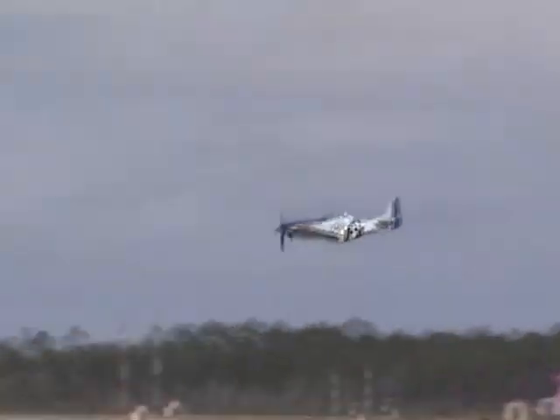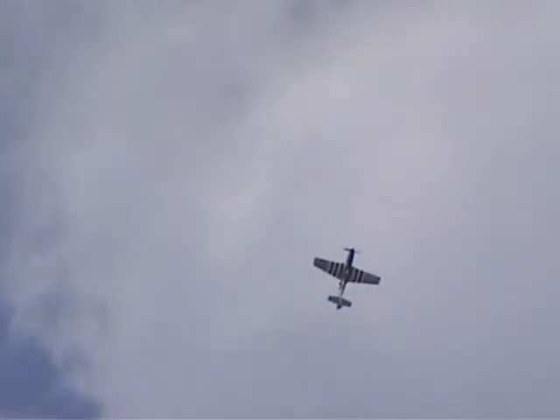As Lee completes the loop, he once again takes the Mustang into the waterfall. The engine powering the majority of the Mustangs is the famous Rolls-Royce Merlin engine — a 1,650 cubic inch, 12-cylinder producing just under 1,700 horsepower.